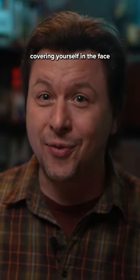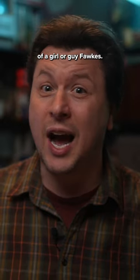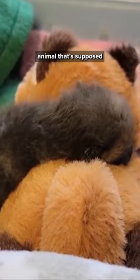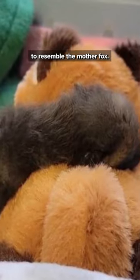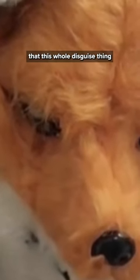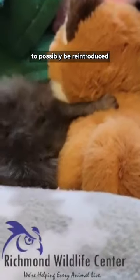This doesn't just involve covering yourself with the face of a fox. The little thing also sits on top of a large stuffed animal that's supposed to resemble the mother fox. The wildlife director sporting the mask says that this whole disguise thing makes it more likely for the kit to possibly be reintroduced into the wild someday.